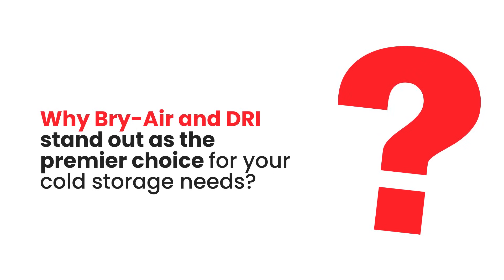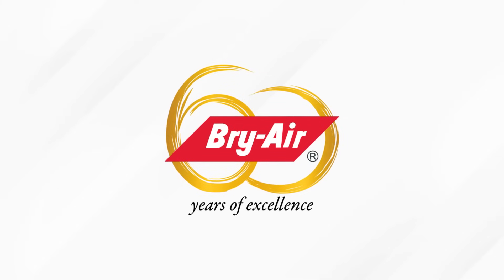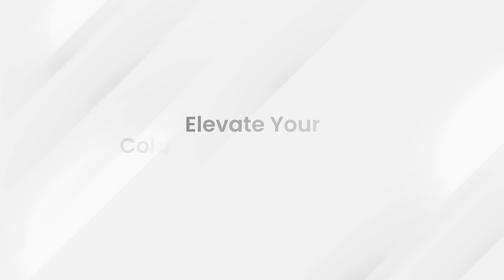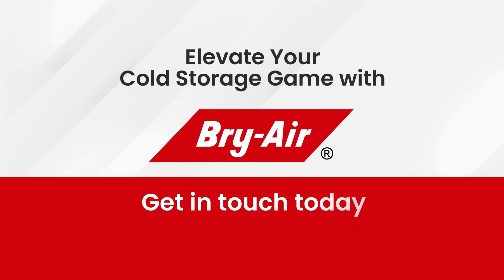Why do Briair and DRI stand out as the premier choice for your cold storage needs? Our global leadership in dehumidification and energy-efficient solutions, backed by over six decades of innovation, speaks for itself. Join many satisfied customers who've transformed their cold storage operations with Briair and DRI solutions. Ready to advance your cold storage units with Briair and DRI's Ranger products? Get in touch with us today.